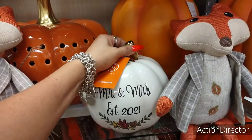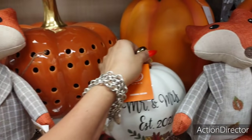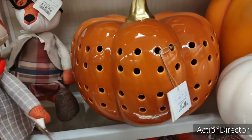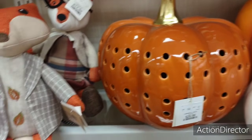Martha Stewart Mr. and Mrs. — $12.99, that's cheap. Look at this baby — $29.99. It's $12.99 to be in my cart right now.